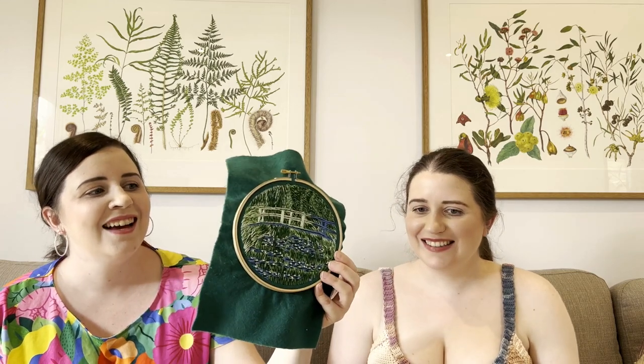This is the Claude Monet Japanese Bridge embroidery that I showed in one of our previous episodes. I've been working on this quite a bit in the past couple of weeks. We're in the southern hemisphere in Australia, it's summer, and we've had some days where it's been really hot — up to about 38 degrees Celsius, which is around 100 Fahrenheit.